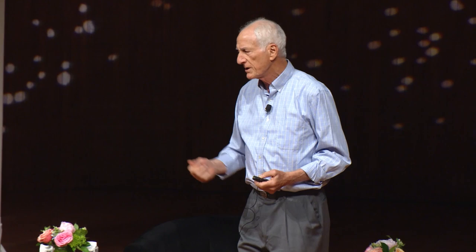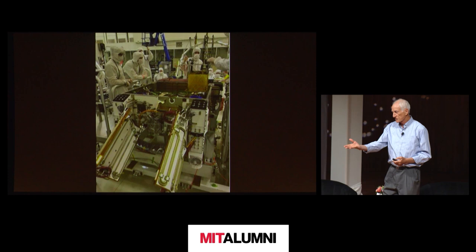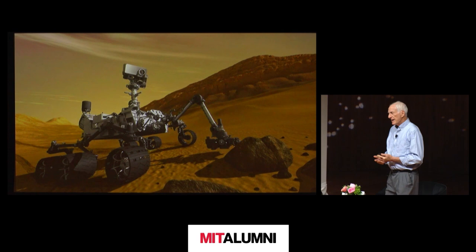Here we are loading MOXIE onto the Perseverance rover. It doesn't look much like a rover here — it's upside down and doesn't have the wheels yet, but that's what a rover looks like in its infancy. Then we launch it to Mars and land it. Perseverance landed back in February of 2021.